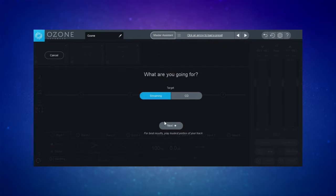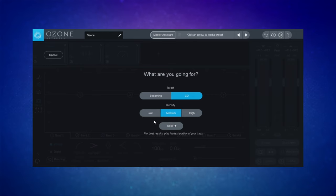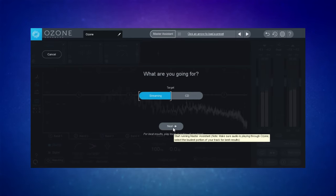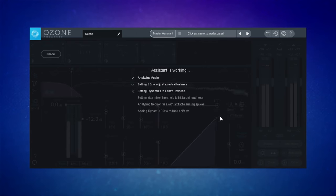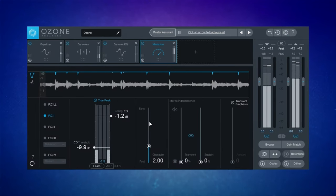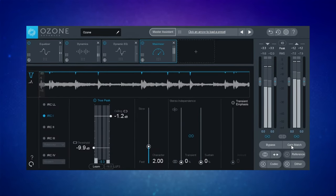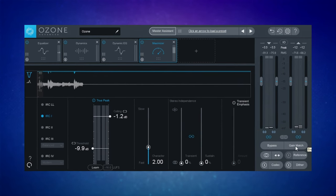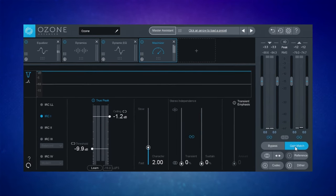For me, the great leap forward was in 2018 with version 8, when they introduced the Master Assistant. This was simply some questions about the target format and intensity, and Ozone would analyse your track and give you a great starting point with some appropriate modules and settings. It could even analyse a reference track to get you going. In my opinion, this feature meant that Ozone was able to challenge the various online mastering services which had become popular at that time.